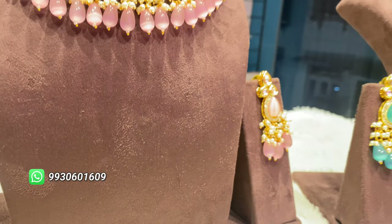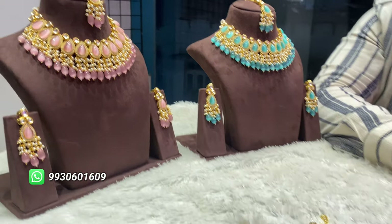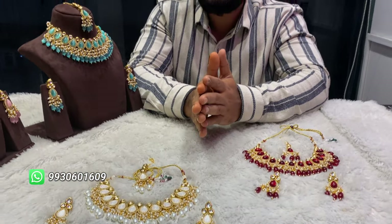The colors are pastel. The pastel green type, there will be pink. White is there, maroon is there. All four colors are very unique.